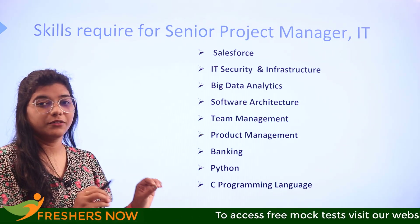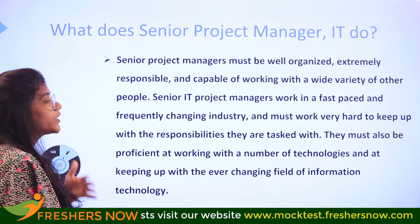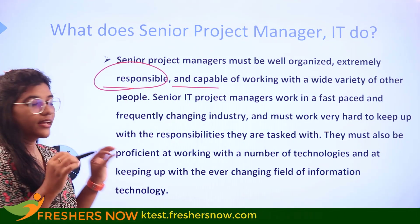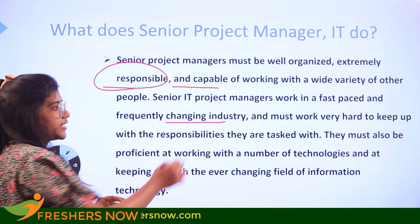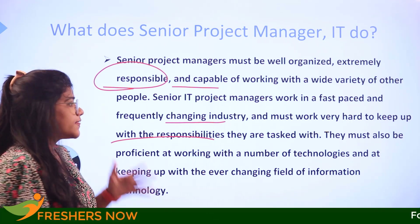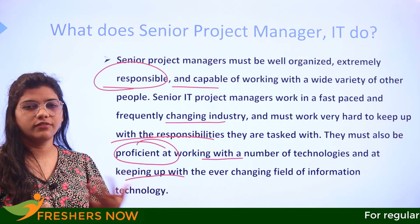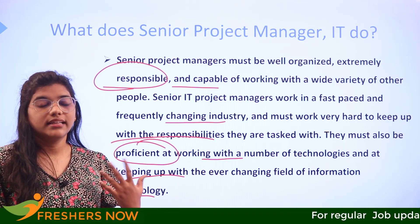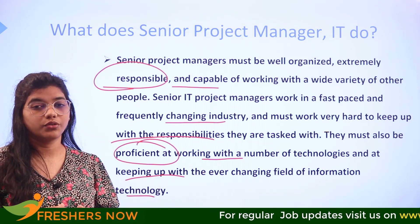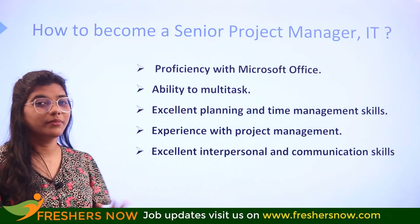What does a senior project manager do? They are extremely organized, responsible, and capable of working with a wide range of people. They operate in a fast-paced environment, frequently adapting to industry changes while managing multiple responsibilities. They must be proficient with a number of technologies and keep up with the changing field of information technology — essentially multitaskers focused on productive outcomes.